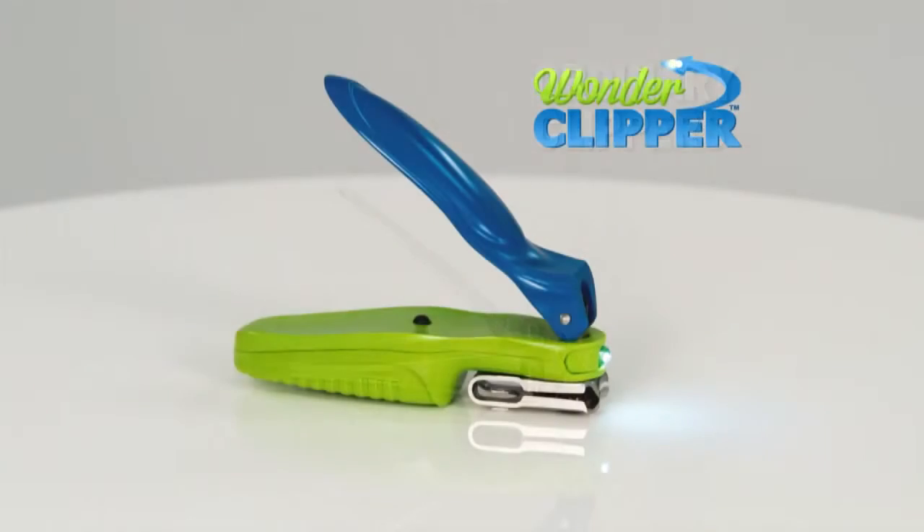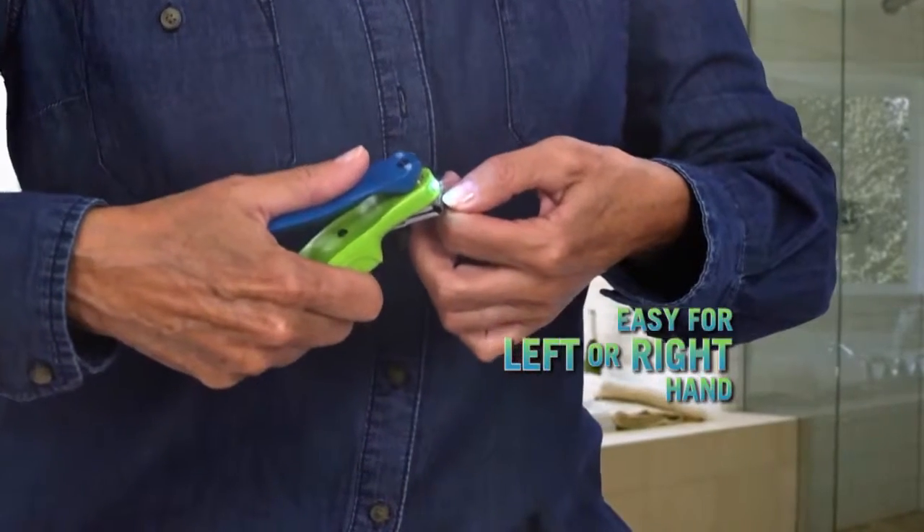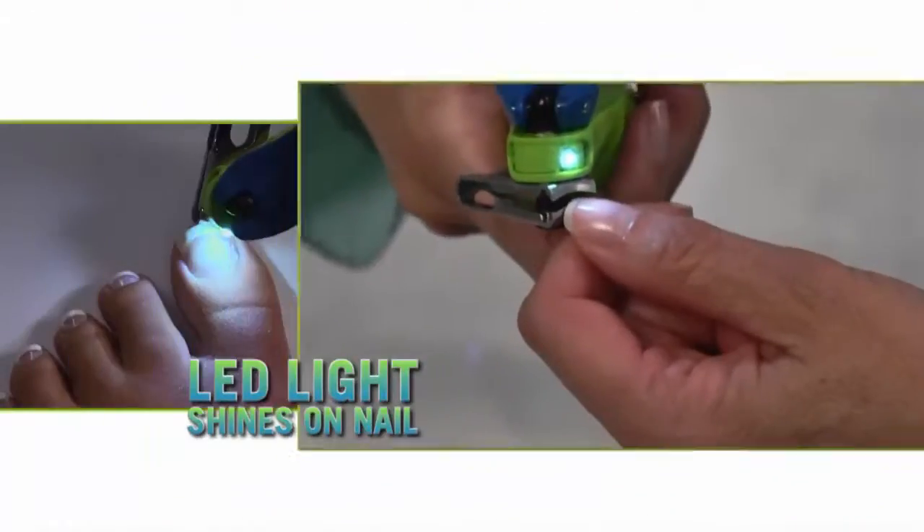Weak hands? Wonder Clipper's extended handle offers increased leverage — get twice the trimming power. Better yet, the LED light shines right on the nail so you can see, bright enough to light up this book.